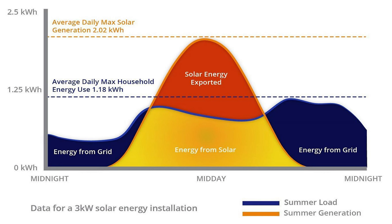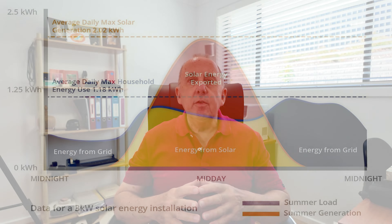In our last episode, we looked at the dreaded duck curve and how difficult it is to get the load curve of your household to match the generation curve from the solar PV on your roof. The solution we looked at was a battery storage system. But batteries aren't for everybody — they come with a high upfront cost and a very long payback period. So I'm going to introduce you to a couple of smart devices that do exactly that.